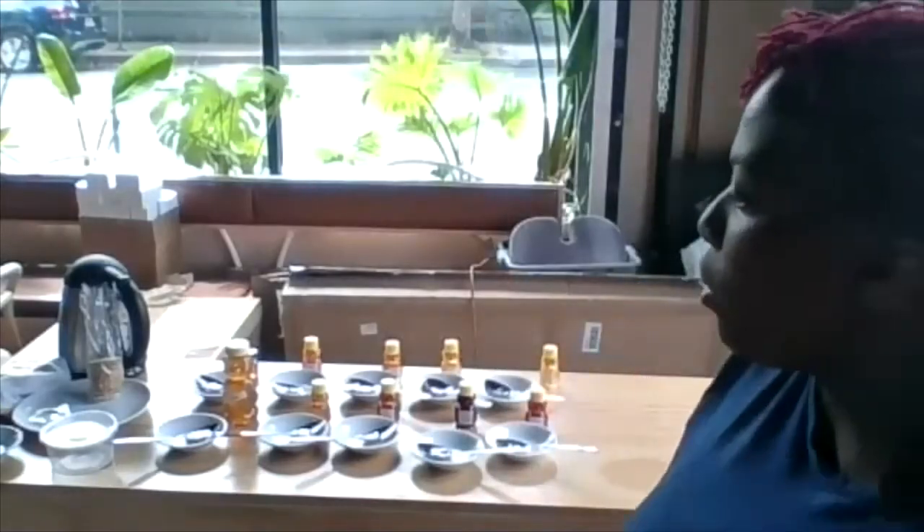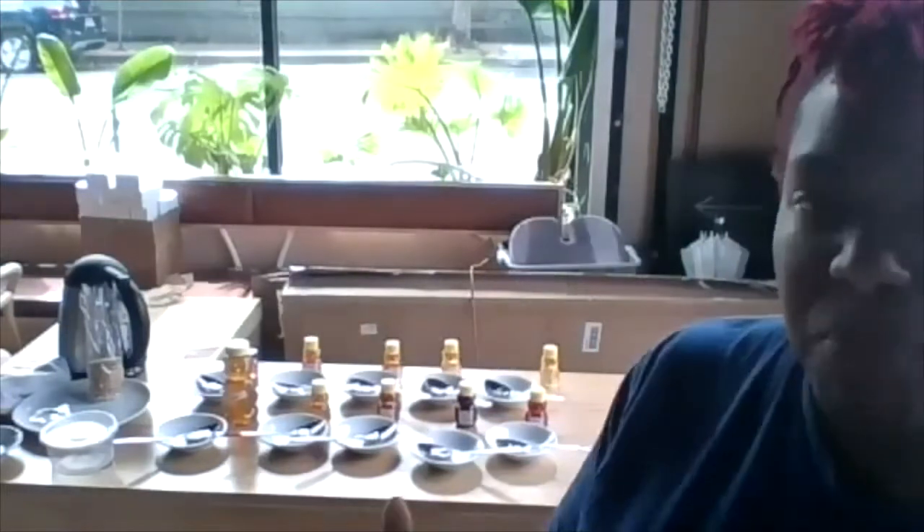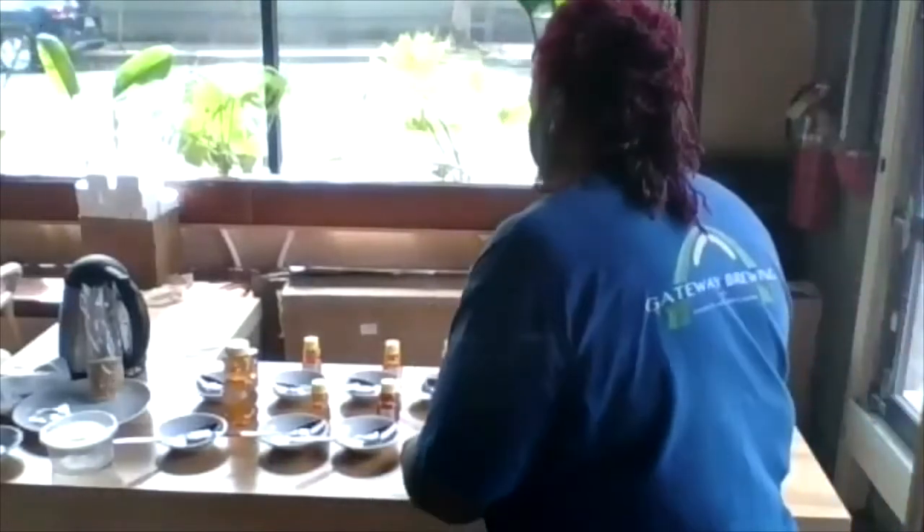When tasting, I'm looking for color, clarity, whether there are any bee parts still in there, any wax, any comb, and whether they're starting to crystallize. I always use a white dish so I can have a nice background to see the actual color. I'll clear off the spoon and taste off it. Since it's just me tasting — COVID — I'm not sharing with anybody.